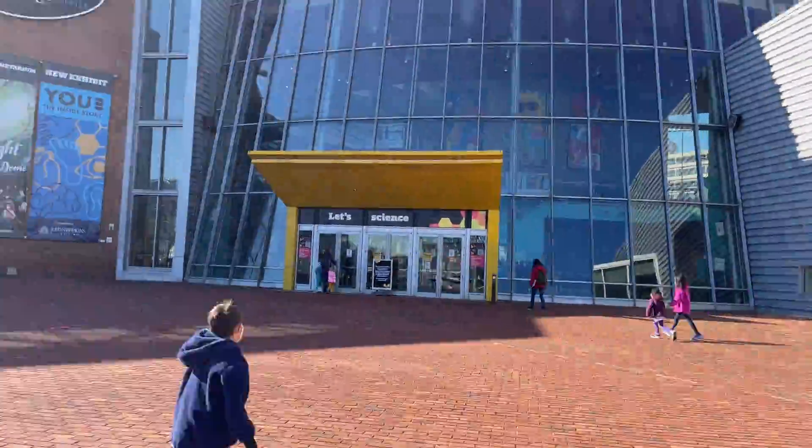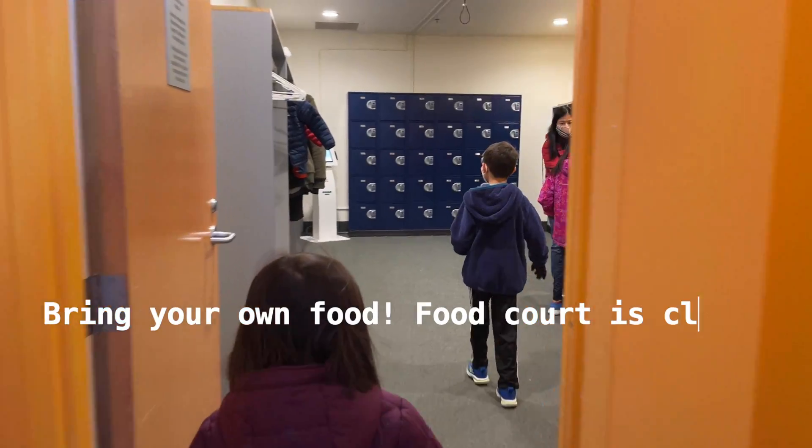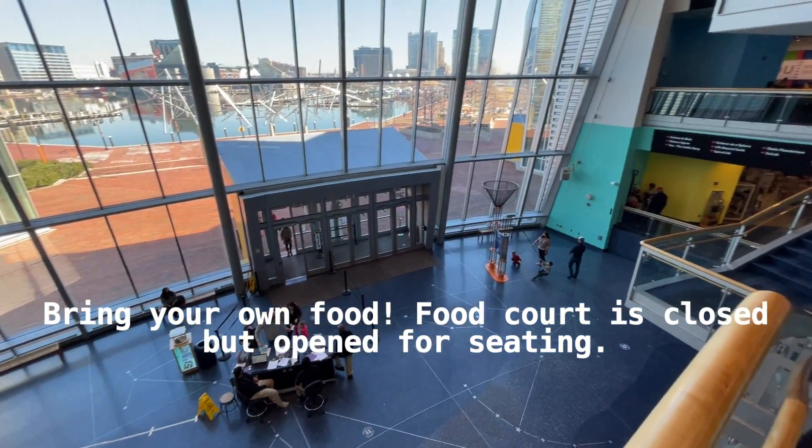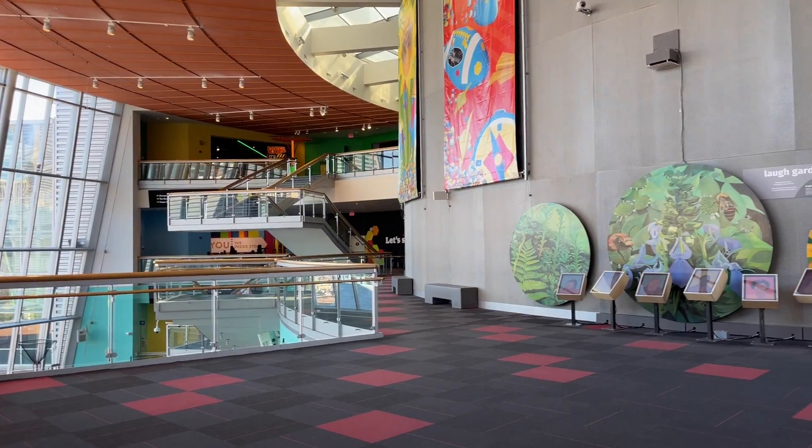The Maryland Science Center, located in Baltimore's Inner Harbor, opened to the public in 1976. It includes three levels of exhibits, a planetarium, and an observatory.